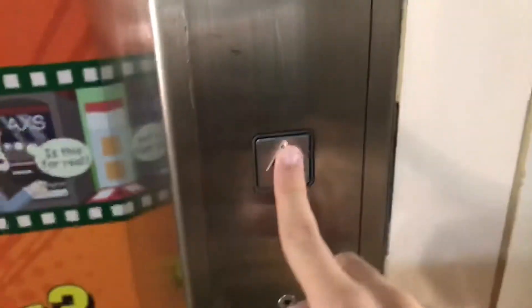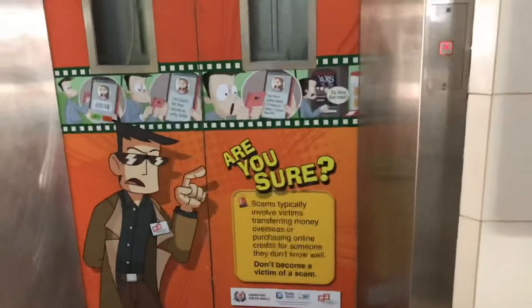Okay, lift adventure part 3, start. Nice button. I hope nobody's lifted me... Hurry up, get in and close the door.